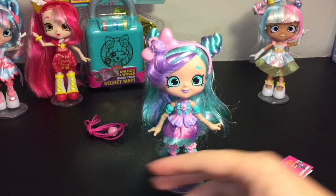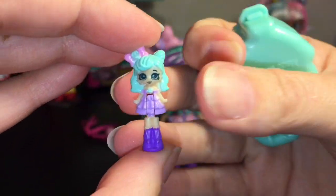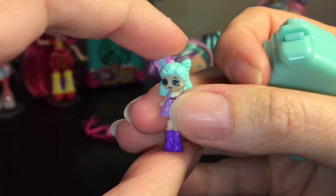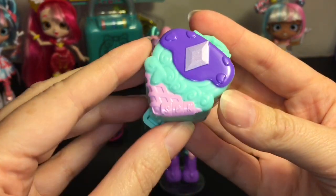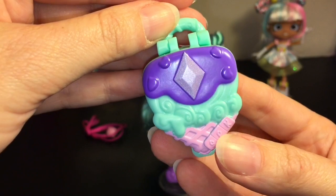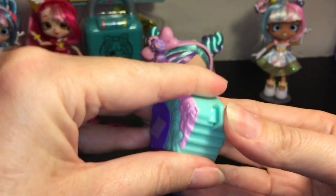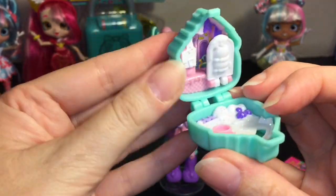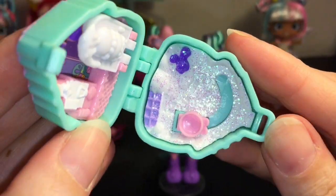Her headband has a little locket with a bow — so adorable, perfect color combination. It also comes with a Shoppies code, a necklace to hang your locket, and a tiny Shoppies mini doll of Peppermint, which is so cute — look at the little buns. So tiny but still well done. And here is the locket — it's shaped like an ice cream cone.